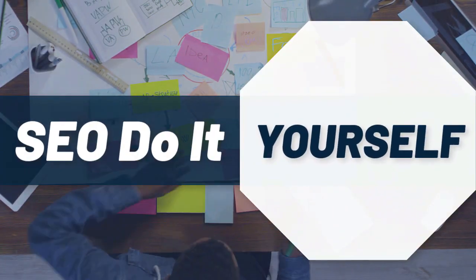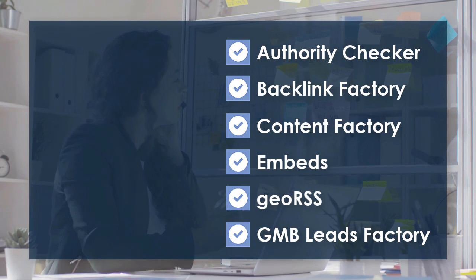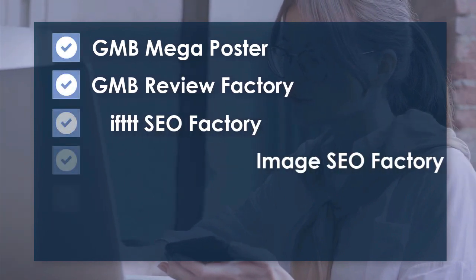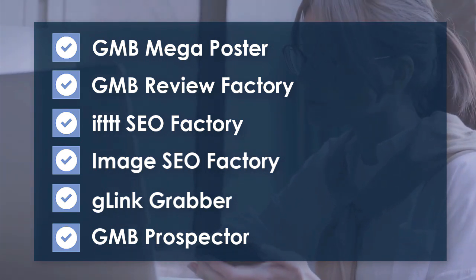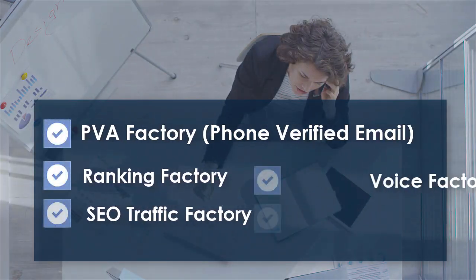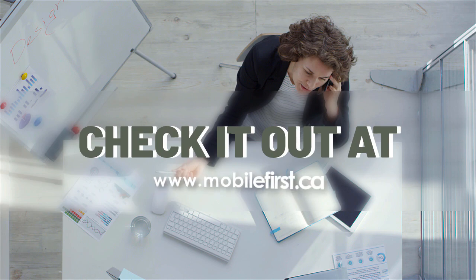SEO do-it-yourself tools include: authority checker, backlink factory, content factory, embeds, geo RSS, GMB leads factory, GMB mega poster, GMB review factory, IFTTT SEO factory, image SEO factory, G-Link grabber, GMB prospector, PVA factory, phone-verified email, ranking factory, SEO traffic factory, voice factory, VPS and proxies. Check it out at mobilefirst.ca.